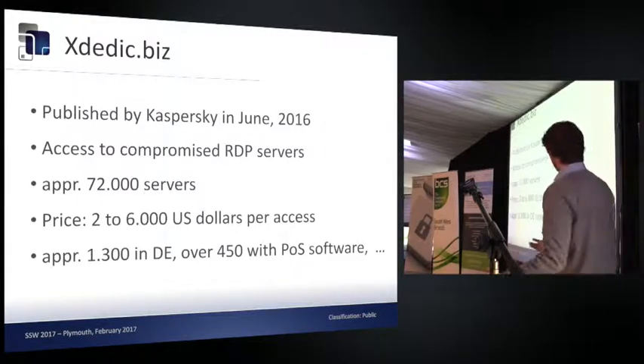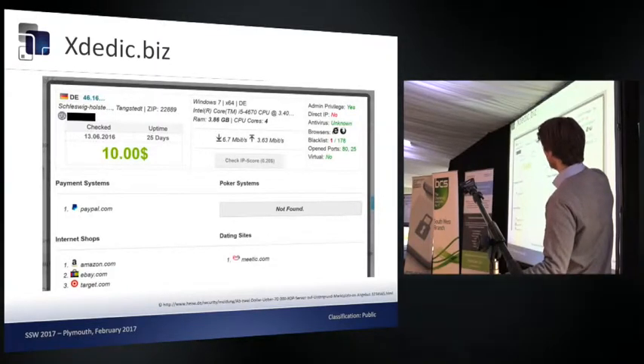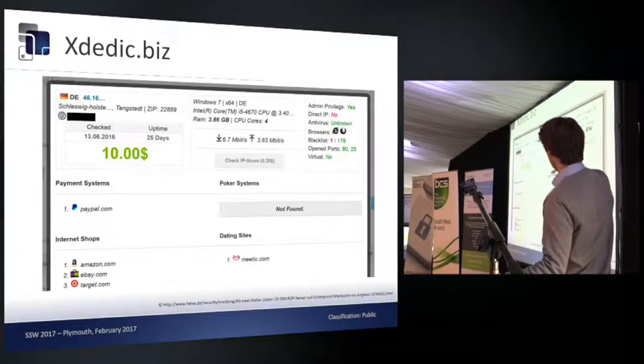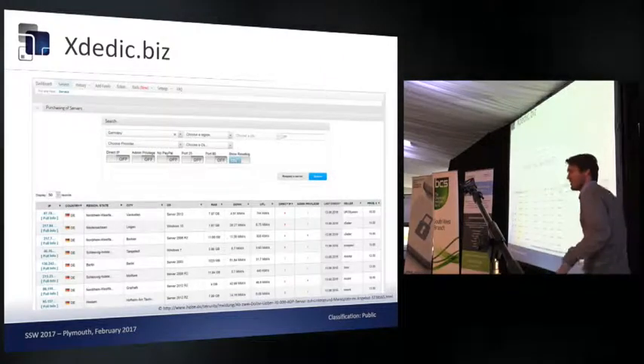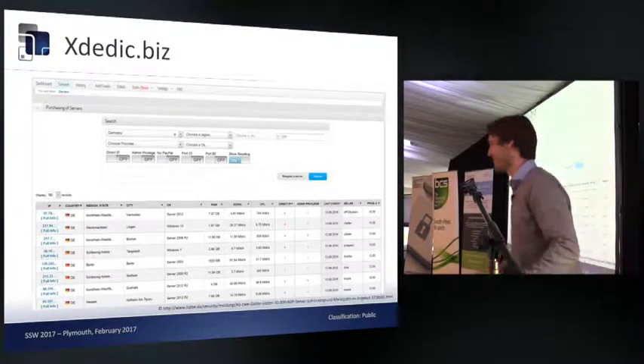The website was very simple — you could see the IP address, the price, and what was installed on the system. There was a long list of different servers to choose from. The site has since been taken down, so you can't find anything there anymore.